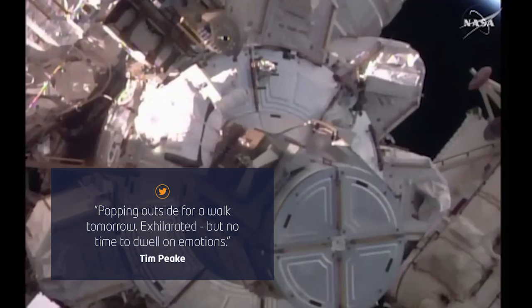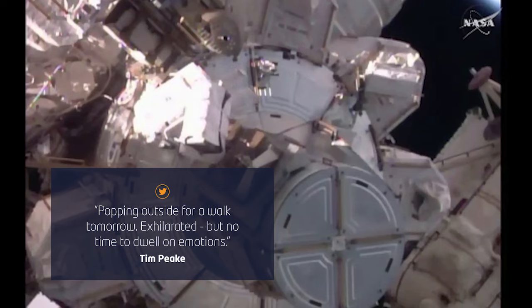The solar shunt unit is a piece of equipment that connects the solar panels on the space station to the space station itself. It makes sure the electricity coming from the panels is nice and even and smooth, enabling the spacecraft's electronic systems to work properly.